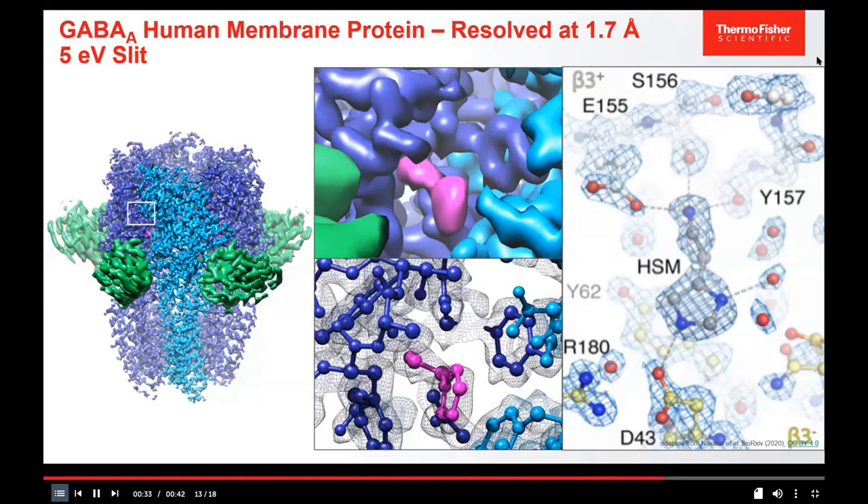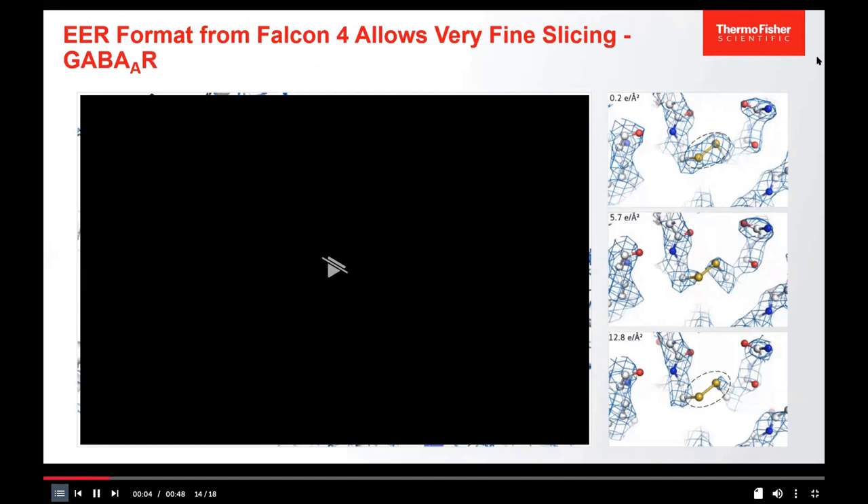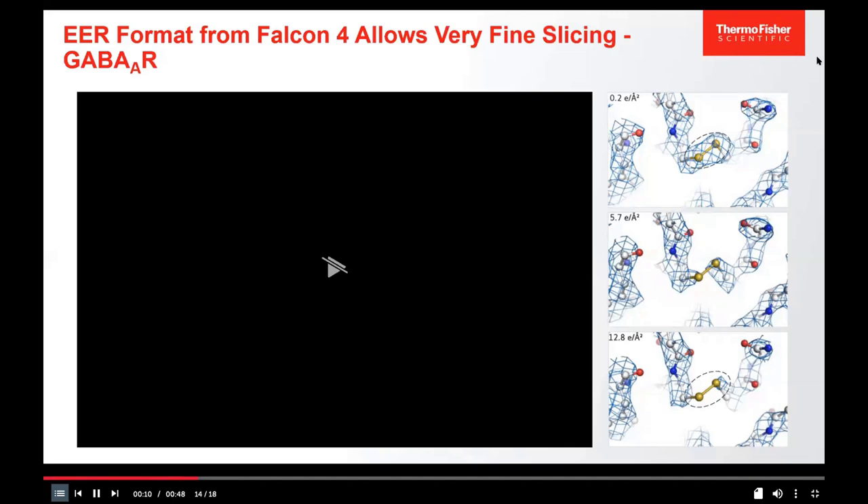In collaboration with MRC LMB, a GABA receptor membrane protein was solved at 1.7 Å resolution using Falcon 4 and Selectris — to the speaker's knowledge the highest resolution ever achieved for a membrane protein by cryo-EM. EER data allows slicing of electron density over dose, as demonstrated for the GABA receptor: the disulfide bond was observed being reduced as dose increases, highly relevant for radiation-sensitive features in drug design.